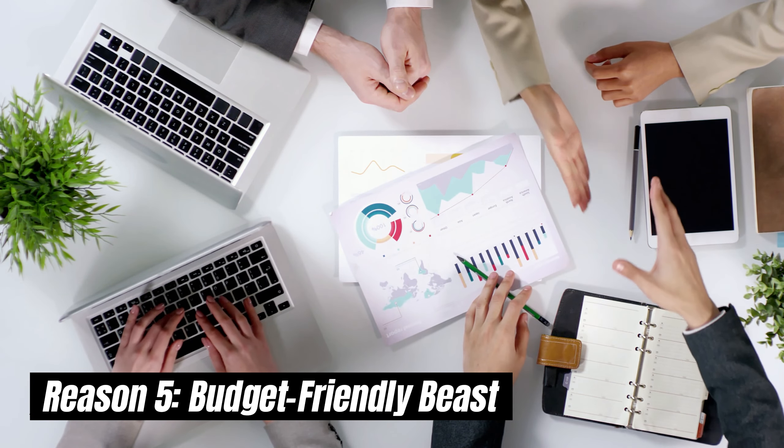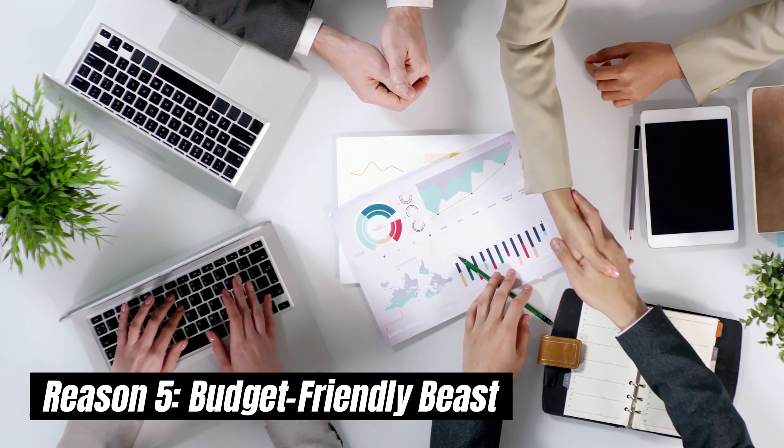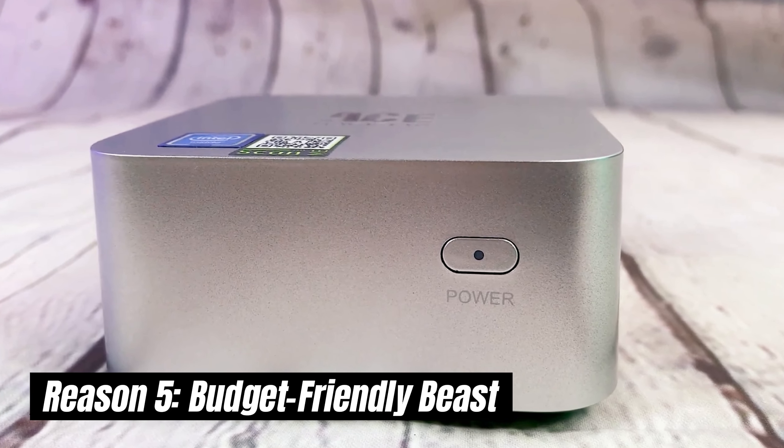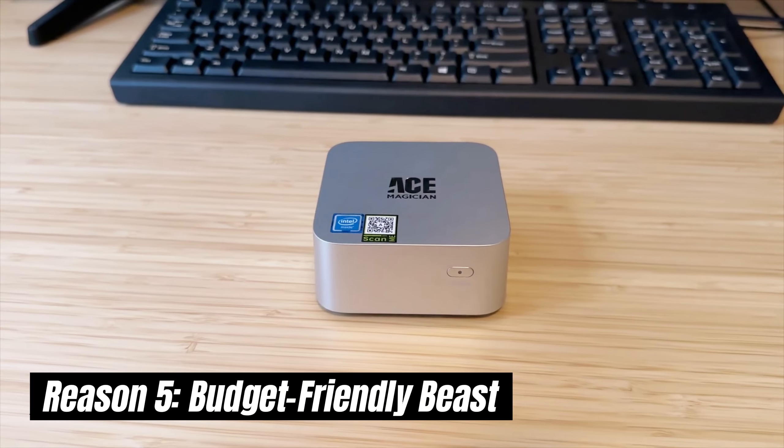Let's talk about the thing that matters: price. The Firebat T8 Pro Plus Mini offers incredible value for money. It's a powerful and versatile mini PC that won't break the bank.